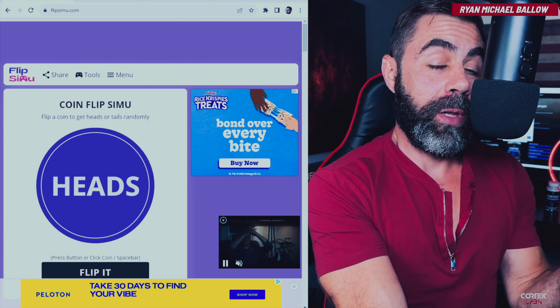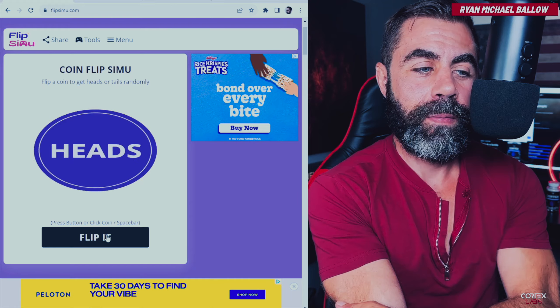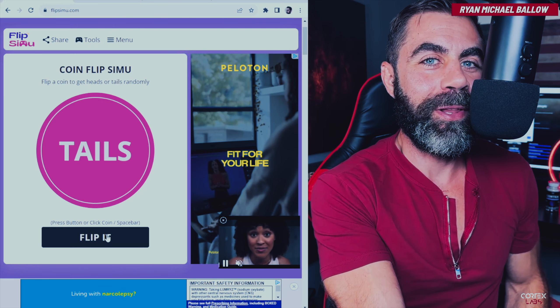You either owe me a like or you don't owe me a like, and it depends on if you get this right. I'm going to flip this coin — heads or tails? Pick it now. Landed on tails. So if you picked tails, you're good to go. But if you picked heads, you got it wrong and you owe your boy a like.